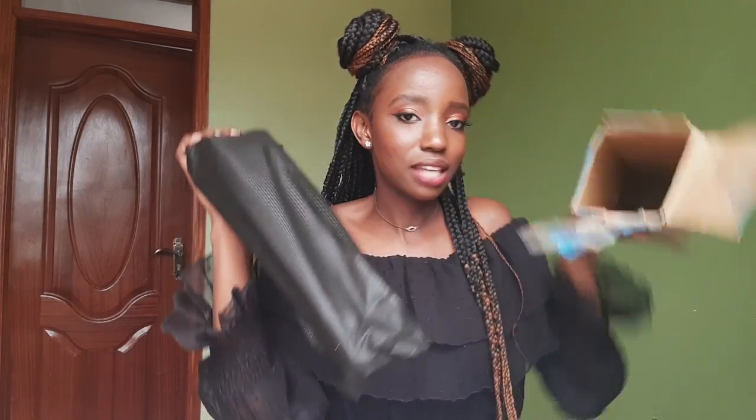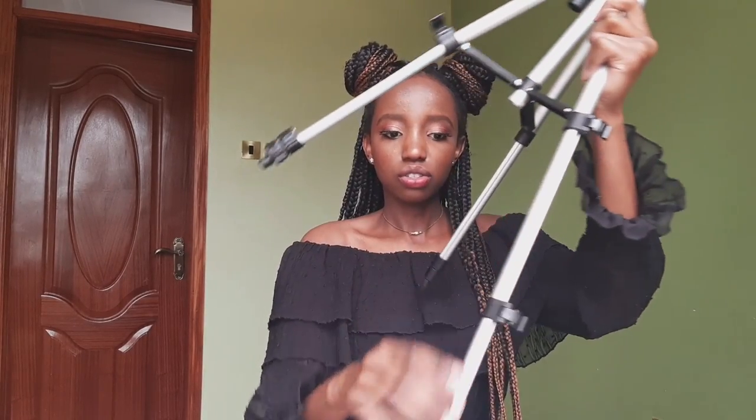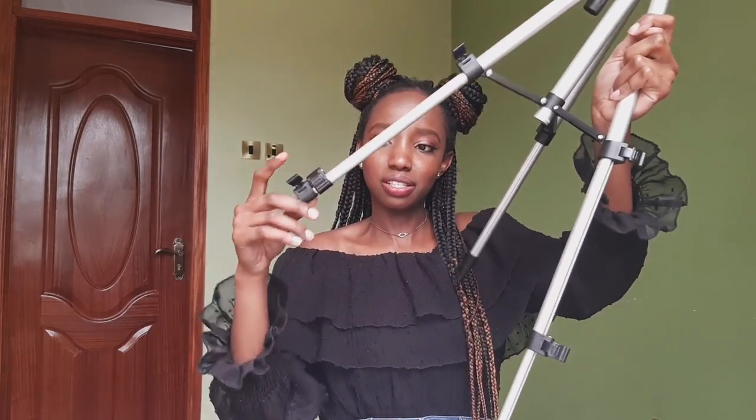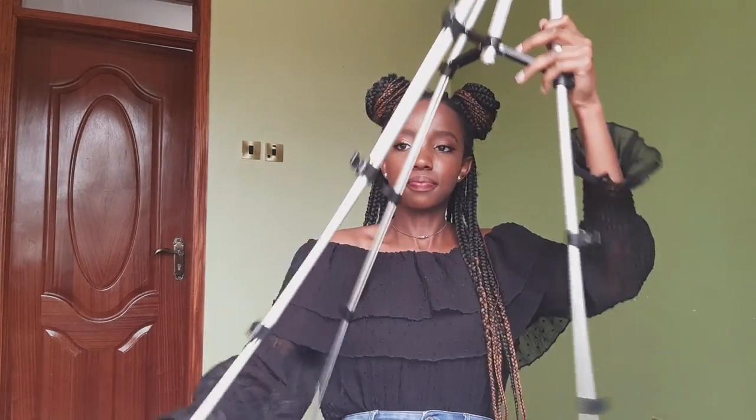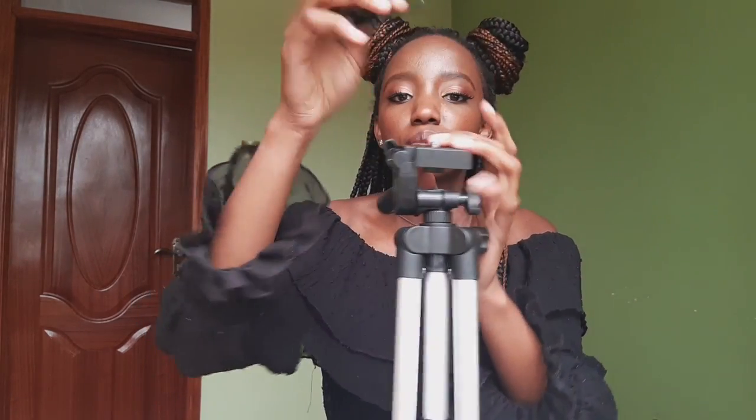The most exciting thing in the box is this tripod — it comes with a bag as well. Now removing it, I don't know why I expected it to be a lot bigger. In my head I don't know what size I was imagining. So I'm going to open it — I can either leave it like this, use it this way, or I can extend it. You have these locks, you open them and extend the legs.